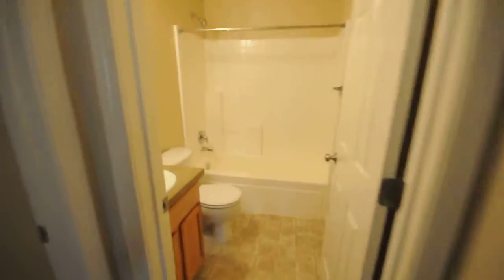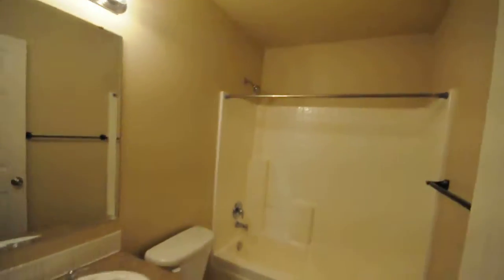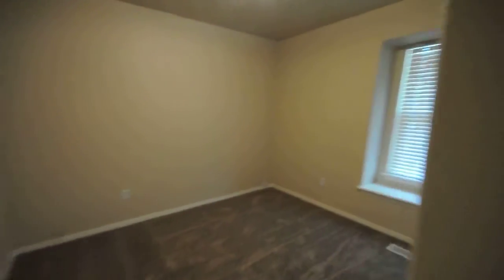Walk in here. Nice coat closet there. First full bath. First bedroom here — nice window seat, five-fold closet doors.